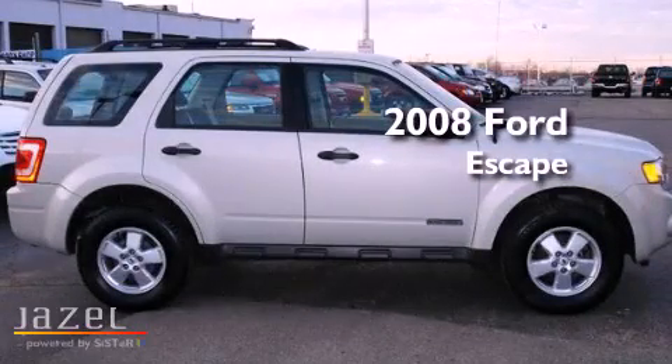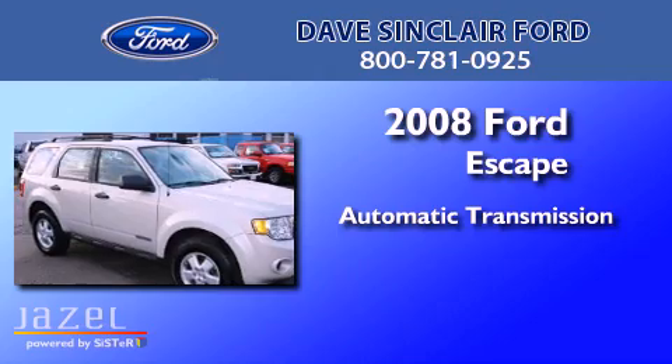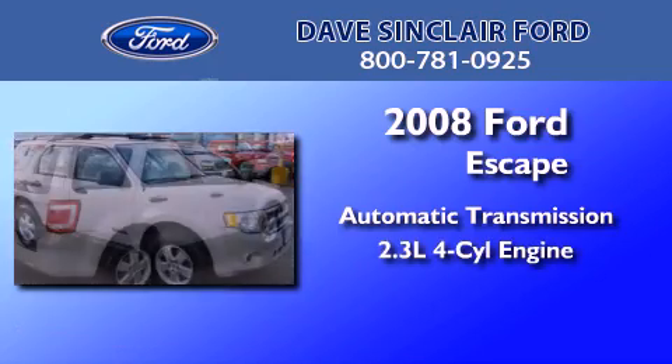This is a 2008 Ford Escape. This crossover has an automatic transmission and a four-cylinder engine.